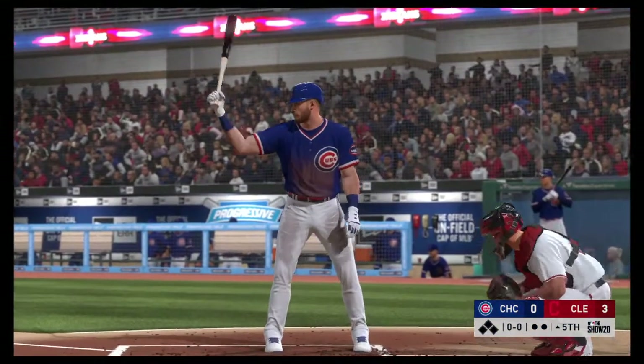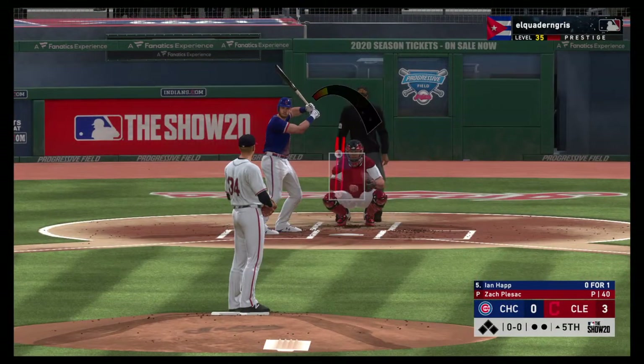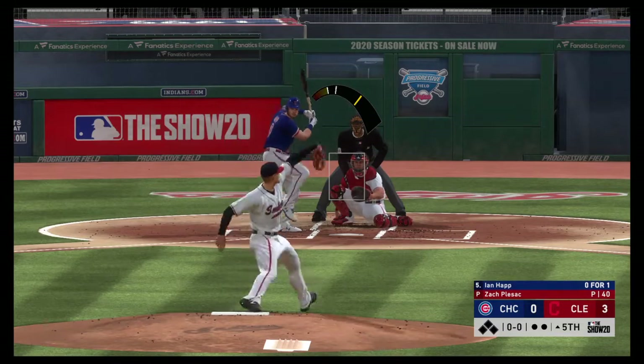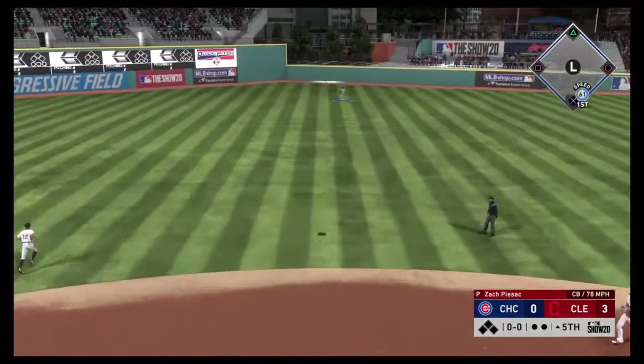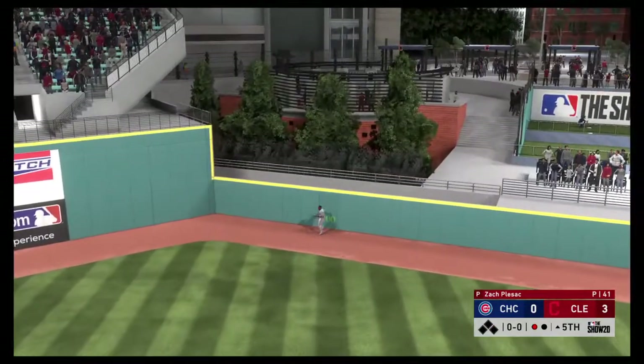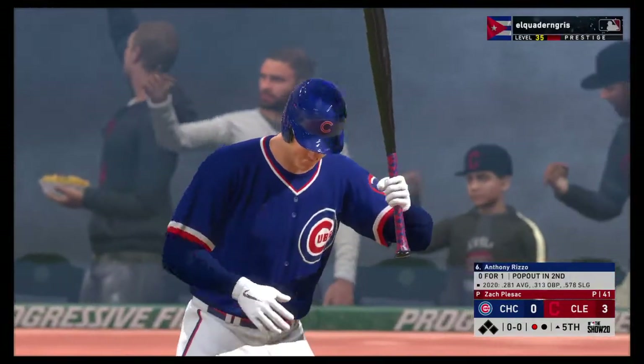All ready to go in the top of the fifth — that brings up former first-rounder and Pittsburgh area native Ian Happ. High in the air, carrying well out to deep center. Back goes DeShields — he makes the play, a fine running catch to get the first out of the inning.